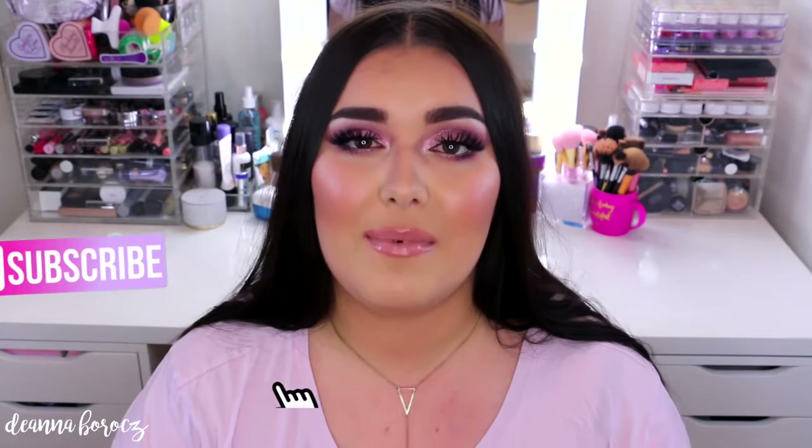Hi everyone, welcome back to my channel. Hope you're all doing well. Today's video is going to be yet again another makeup collection video. You guys are probably tired of seeing me this week, but I know a lot of you are excited about seeing my collection. So today I wanted to show you all my blushes.